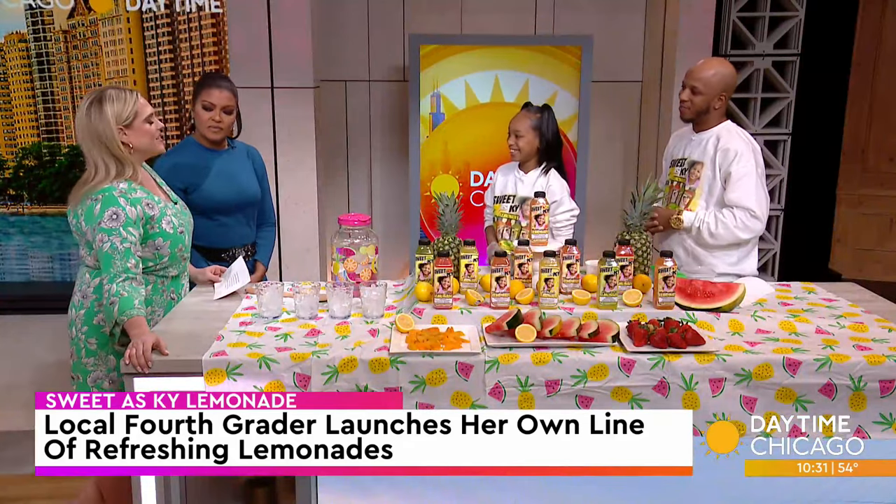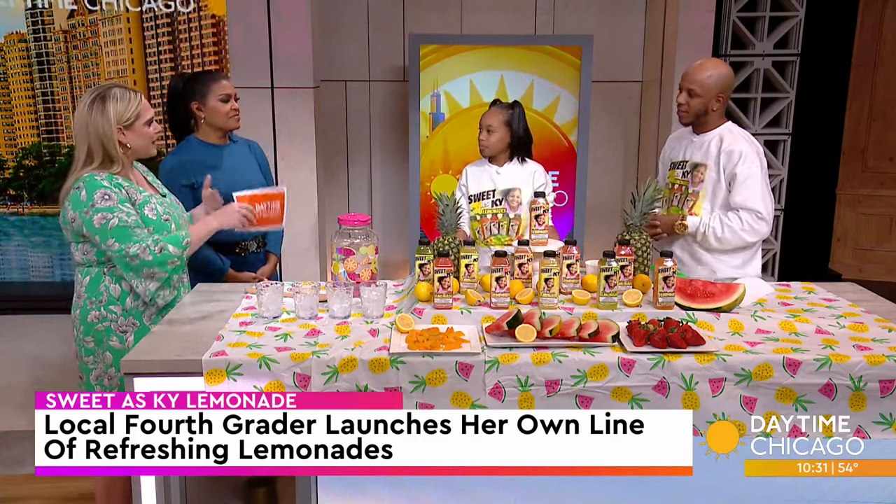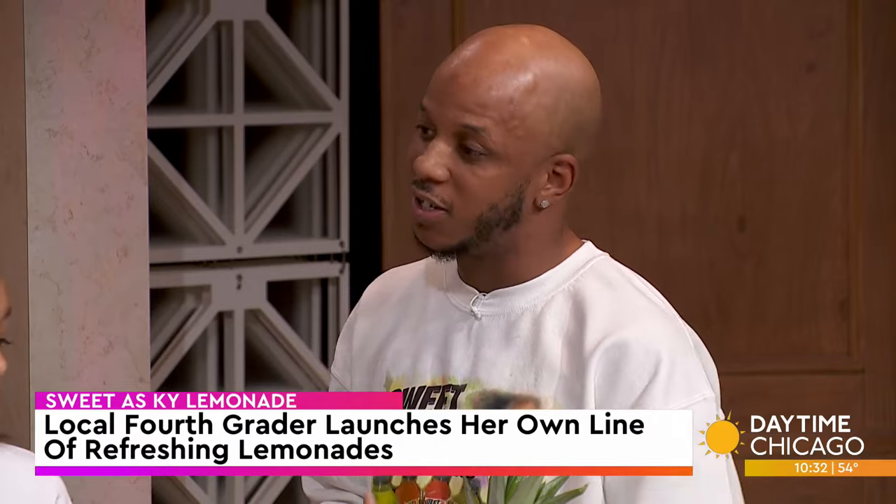Dad, how did this all come about? Because it's one thing for a kid to say they want a lemonade stand, but to take it to the next level — how did that come about? Yeah, so for a long time she'd do a lemonade stand at my barbershop, and she was really consistent with it. So we started with little eight-ounce bottles. Once we got feedback from that, we turned it to 16-ounce bottles, got the labels, and just took it to where we are now.